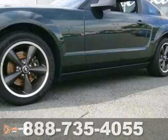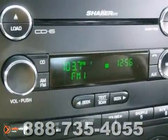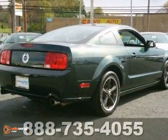It also features keyless entry, fog lamps and a rear spoiler. And with traction control and the remainder of the warranty, this Mustang won't be here for long. Better catch it before it gets away.